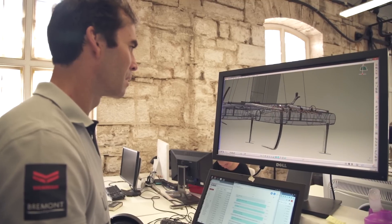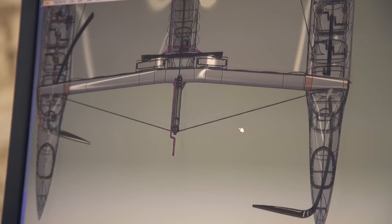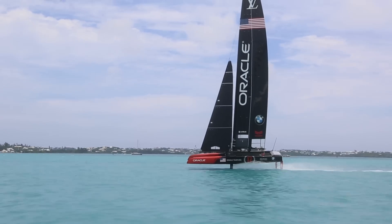3D modeling is using a computer to draw out what used to be on 2D blueprints or on a drafting table. We're able to draw things in three dimensions now that we can actually send directly to a 3D printer. In a lot of cases, we can print parts out of titanium, aluminum, plastics.